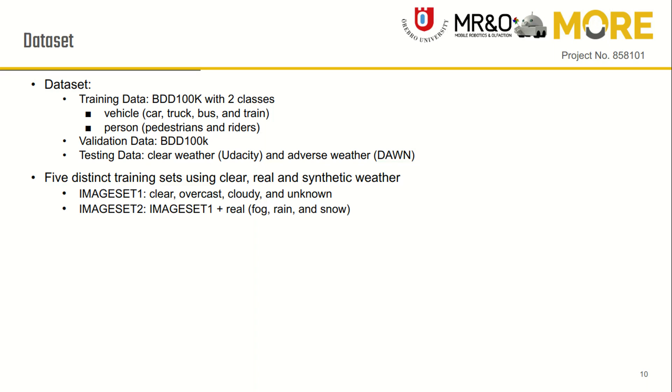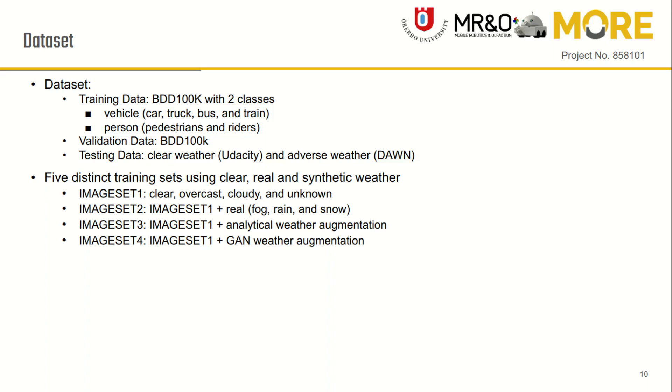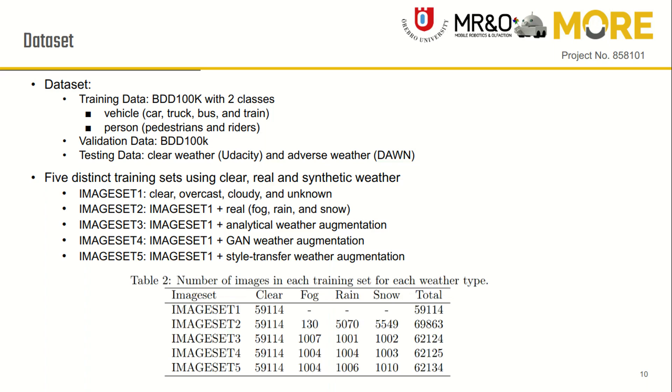We created five different training sets which include: clear weather, real all-weather images, augmented weather images using analytical weather augmentation, GAN weather augmentation, and style transfer augmentation.